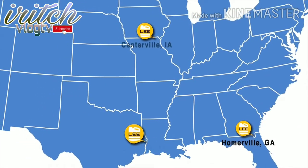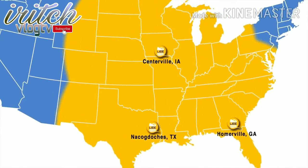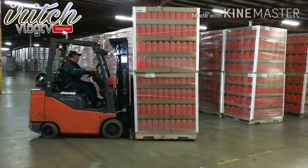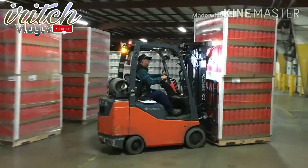Our plants are strategically located to serve our customers across the country. Over the past 25 years, Lee Container has built a solid network of reliable shipping companies. Therefore, our customers know they can depend on us for prompt delivery of their containers.